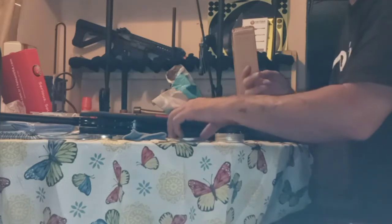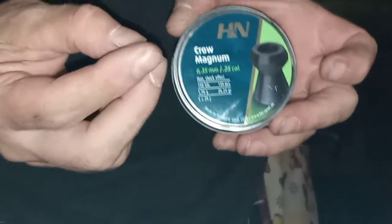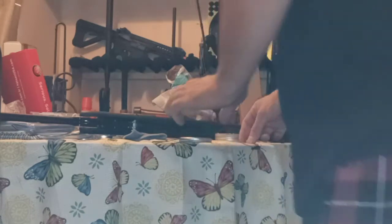These are the H&N Cro-Magnums. There's a pellet, there's a pellet in my hand. Let's do a pellet comparison — hollow point versus hollow point versus hollow point across the difference in size.